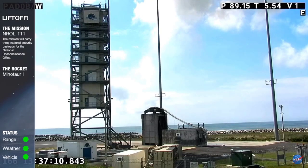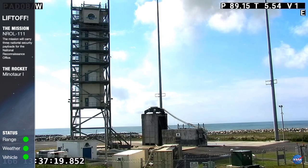This concludes today's coverage of the Minotaur 1 RL-111 mission, launched at 9:35 a.m. Eastern time. Mission information, including photos, will be available on the NRO, NASA, Wallops, and Northrop Grumman websites and their respective Facebook and Twitter accounts.